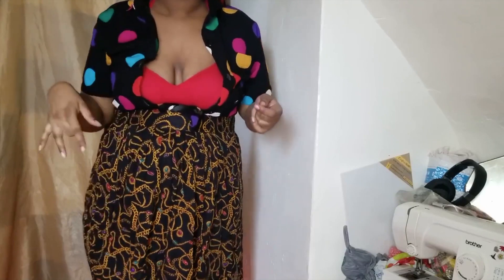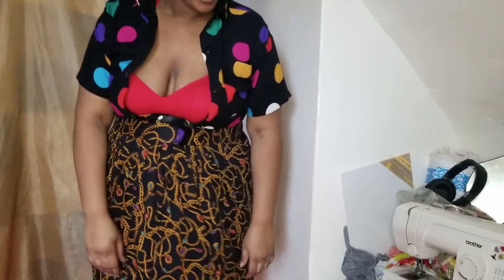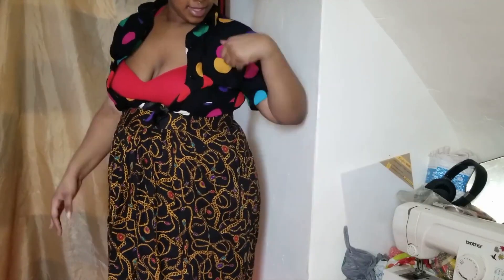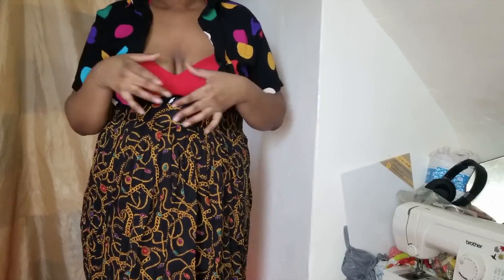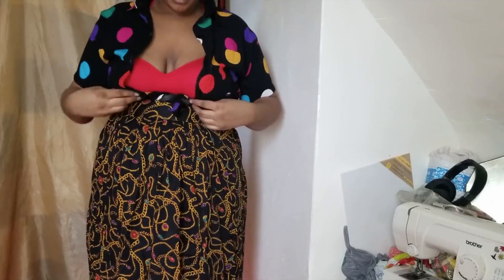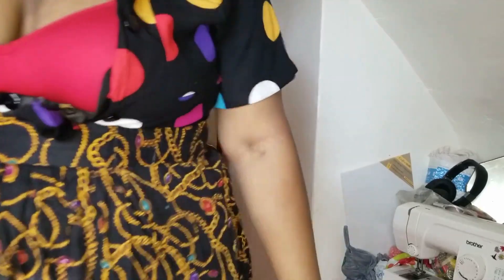I'll probably wear a cami underneath this if I do keep it, otherwise I might end up selling it on my Depop — sadly, just because I don't wear too many camis. But I got a black one I can put on. It's giving me beach vibes!